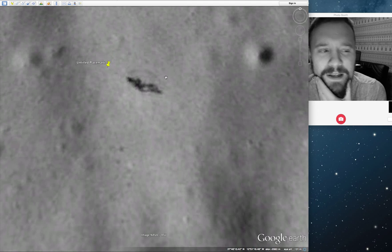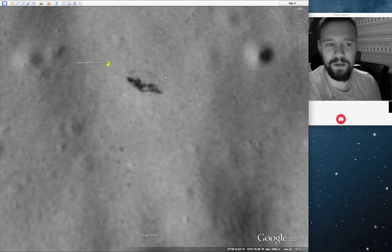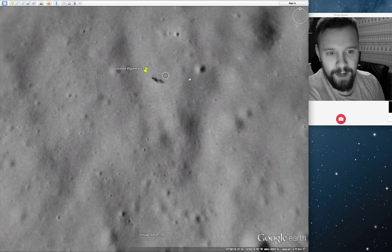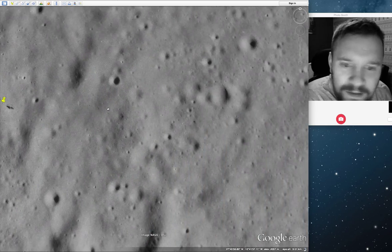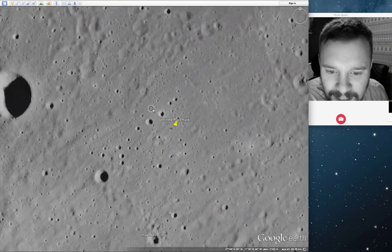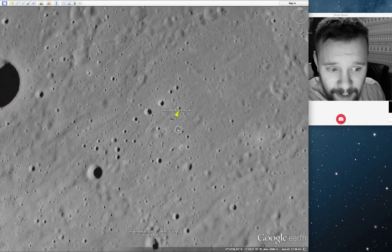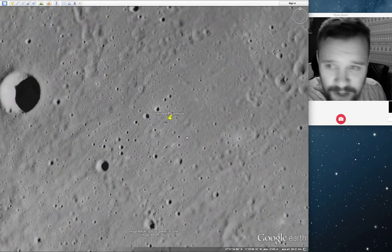I think it just looks like it's been put on there — like Google's just having a bit of a laugh. Because if it's a speck of dirt I don't think it'd do that, but I'm no camera expert. It's just weird how every single one — I can almost predict where they were going to be just from measuring it.